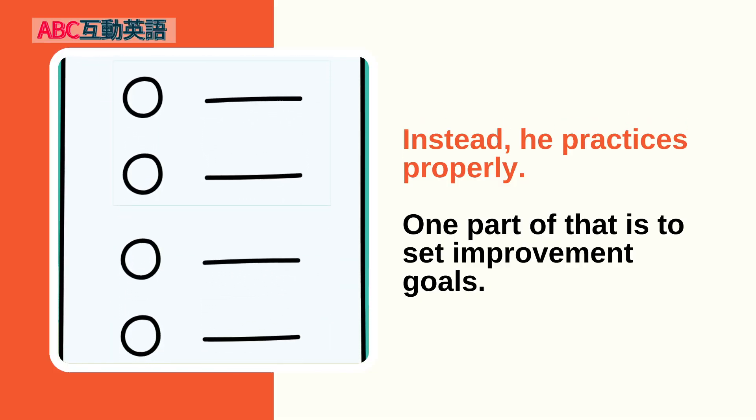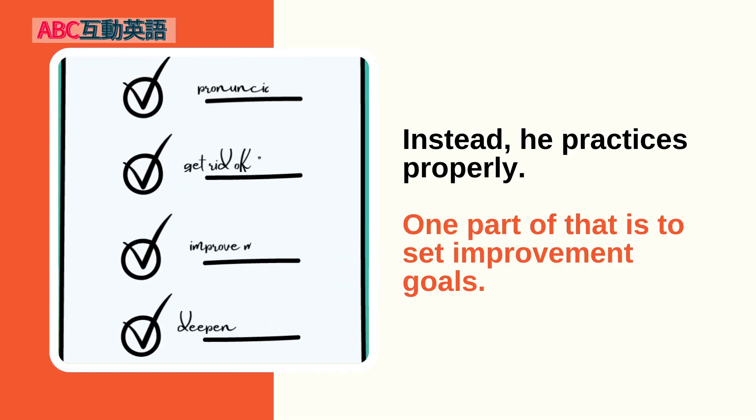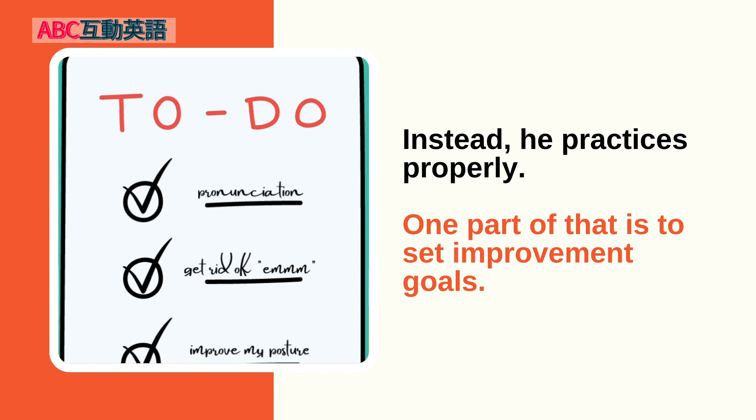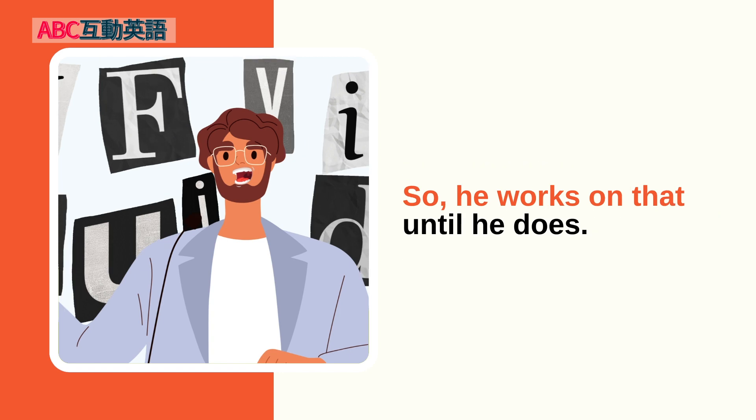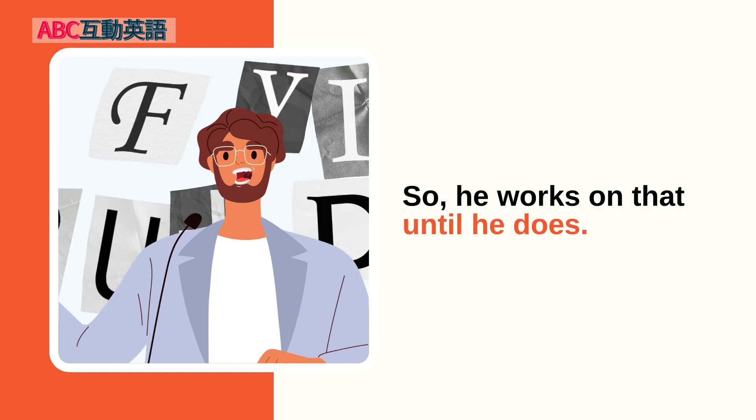Instead, he practices properly. One part of that is to set improvement goals. For example, Sal knows he doesn't pronounce his words clearly, so he works on that until he does.